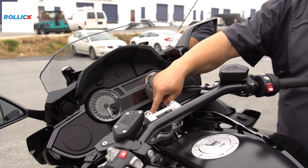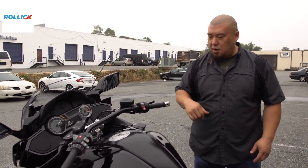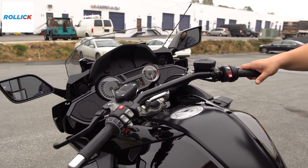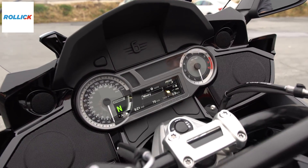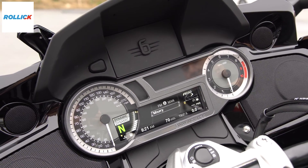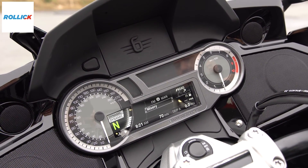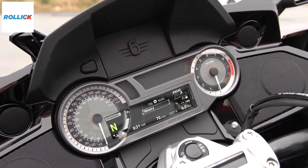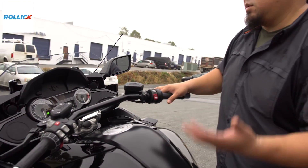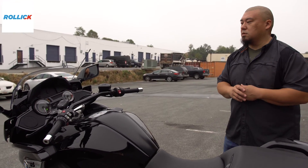Keyless ride — with your key fob present, just click the button to key it on. We still have the ride modes: rain, road, dynamic. And it's got radio — audio. AM, FM, weather band, satellite, XM series. Very cool.